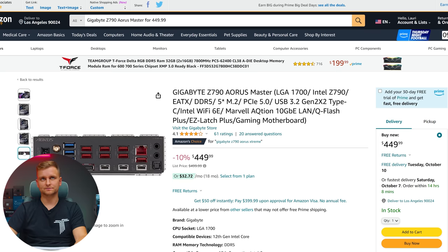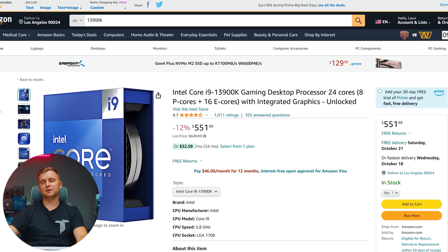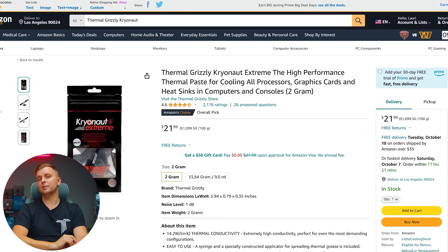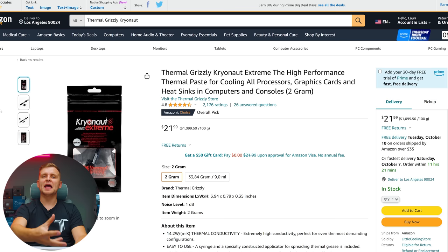I'd go with one of these motherboards for this price point. For the CPU we're using the i9-13900K, which is known for being a very good creator CPU — the integrated GPU really makes a lot of sense for video editing workflows. Don't forget to use the contact frame as well as a good thermal paste for this CPU to get ultimate performance. Thermal Grizzly Kryonaut is probably one of the best thermal pastes you can get to extract every bit of heat from that CPU.